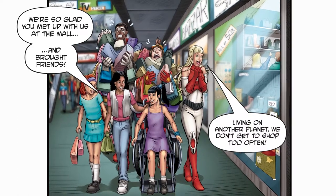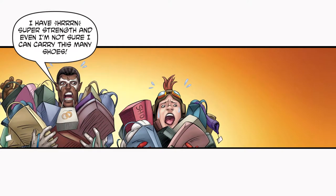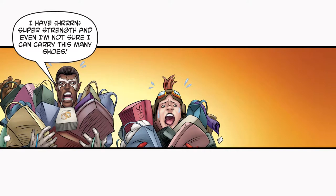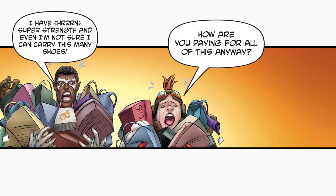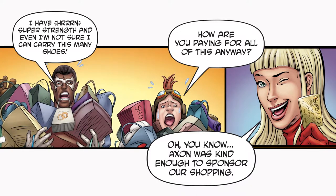Living on another planet, we don't get to shop too often. I have super strength, and even I'm not sure I can carry this many shoes. How are you paying for all of this anyway? Axon was kind enough to sponsor our shopping.